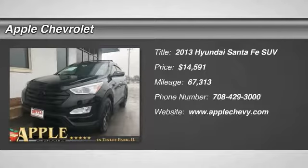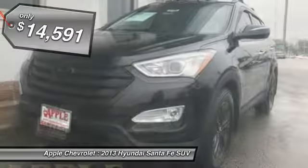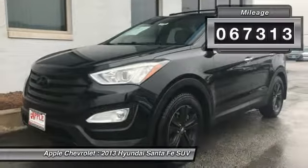The 2013 Santa Fe — style, quality, performance, value. Need we say more? And it is priced below $15,000. This vehicle has less than 70,000 miles.